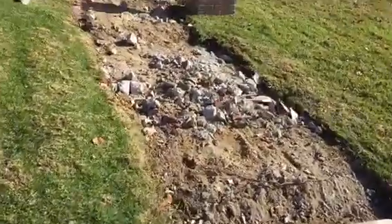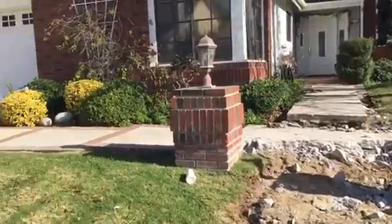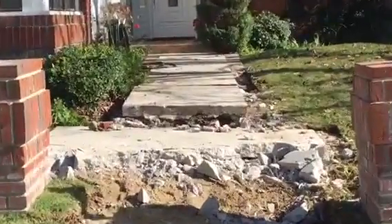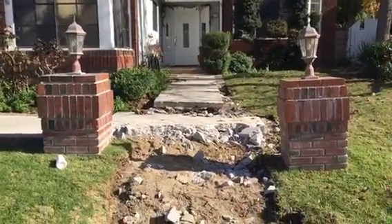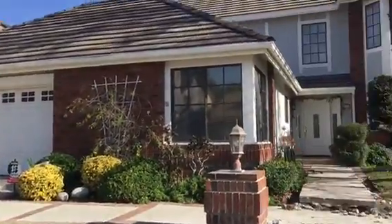Here we go, another walkway. City of Agor Hills. This is what it looks like so far. We're just starting with the demo. So that's it so far. We're gonna replace the walkway and we're gonna be doing a few other things here. Again, City of Agor Hills concrete walkway.